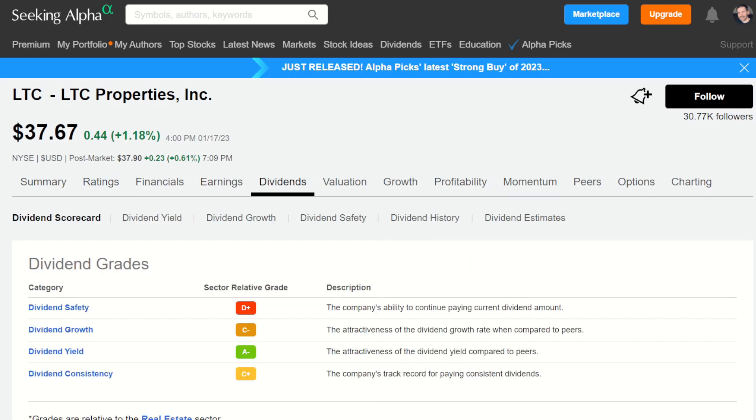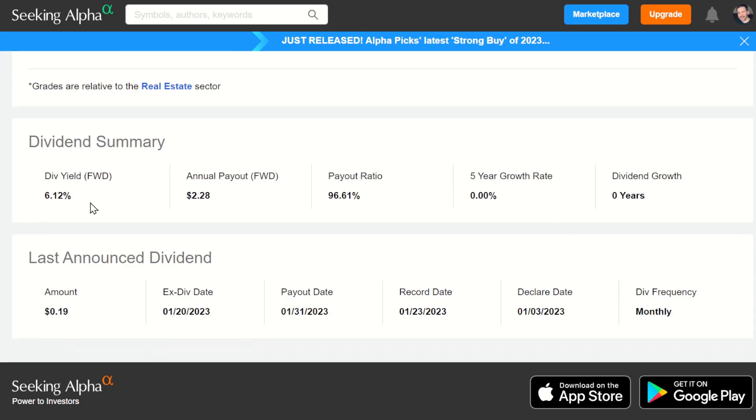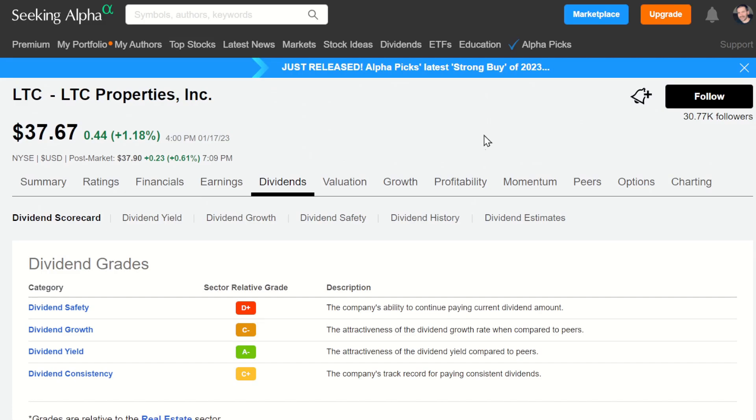Let's jump into dividends so you're aware of how this works. The dividend yield is 6.12%, with $0.19 being paid out each month. The ex-dividend date is January 20th, and with today being January 17th, you'd need to own it by January 19th to receive that one. It is paid out every single month, so take your time and read up if this is something you like.